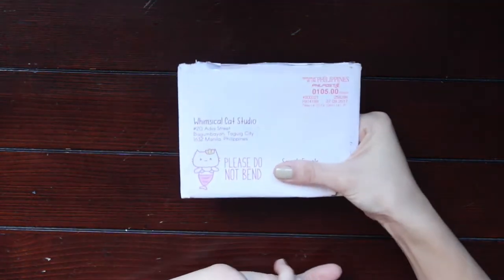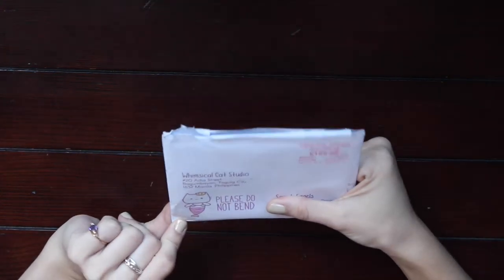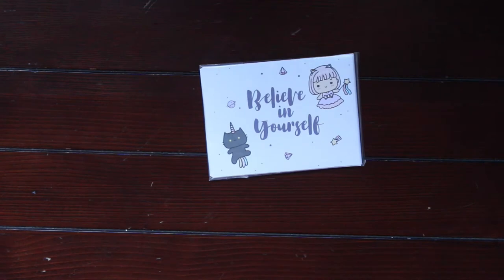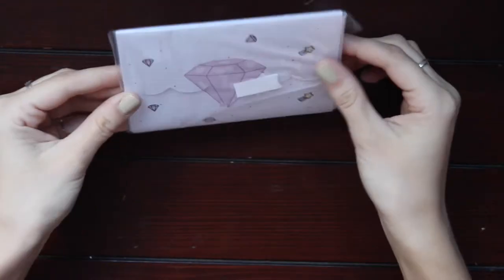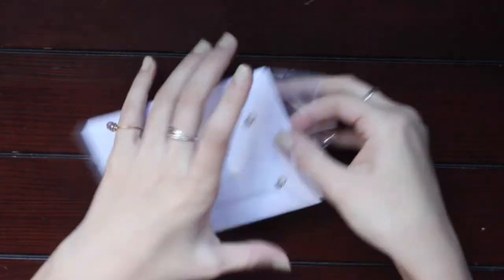Let's start with the one on top. Look how cute that little stamp is! This is from the Whimsical Cat Studio. Oh my goodness, these were so cute — I've been wanting to order from her shop for a long time. During the PBC sale I was like, okay, I'm already ordering a bunch of stuff, I might as well just go ahead and order from her.